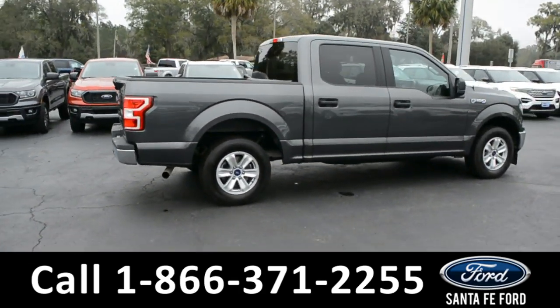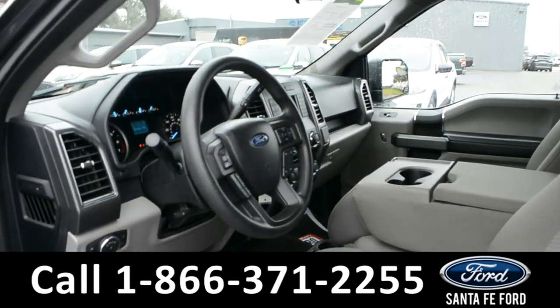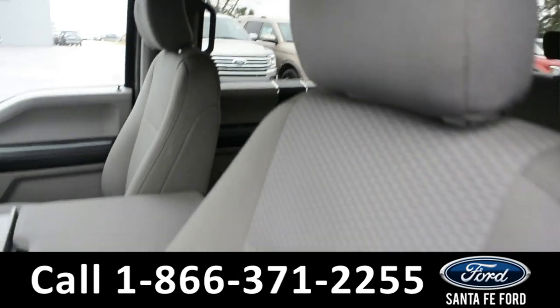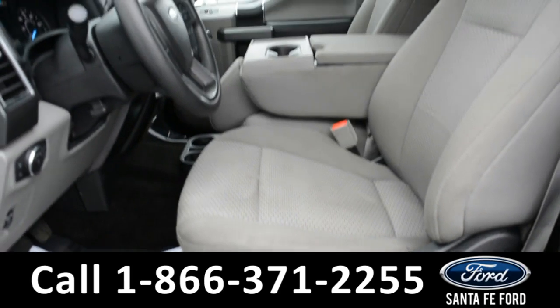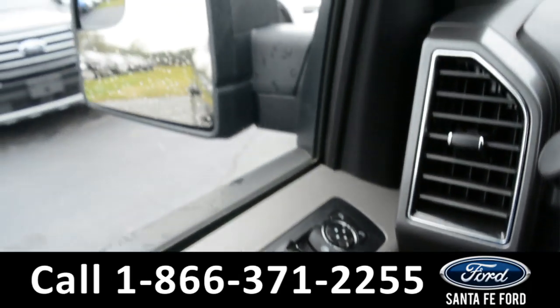Now let's take a quick look at the inside. Here's a quick look at the inside. These seats are gray cloth. This vehicle is equipped with powered windows, locks, and mirrors.